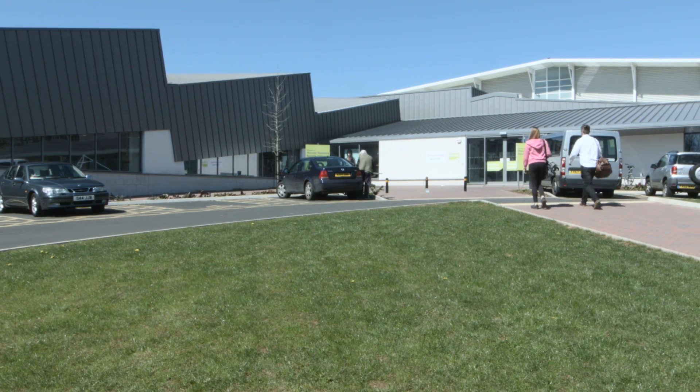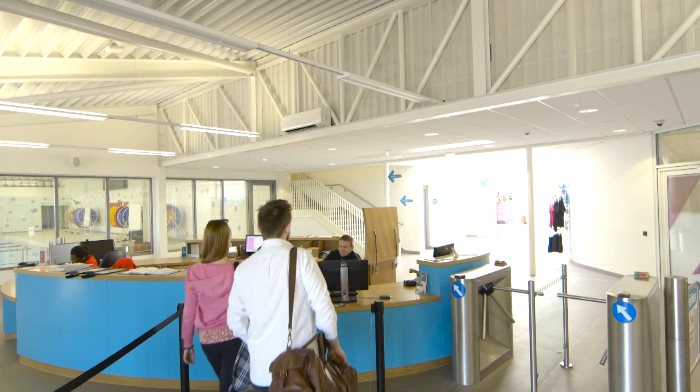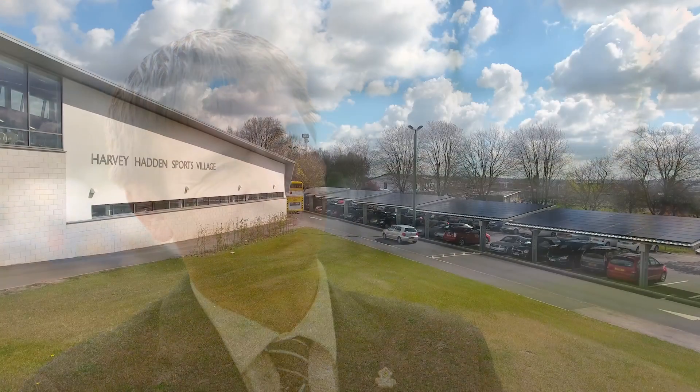It's helped us reduce our bills by quite a bit on what we'd expect on this size building. So that, along with the CHP and other items, means that we've got reduced bills, greener energy — which is great for us — and a reduced carbon footprint for the council, which is fantastic.